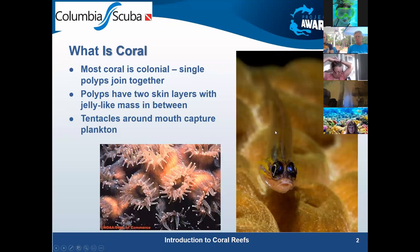We need to start out with what is coral. Most everybody here are divers, so you've probably seen the reefs either up close and personal or from 30 feet away. We talk about coral colonies because they're single organisms that are joined together with a membrane at the bottom.